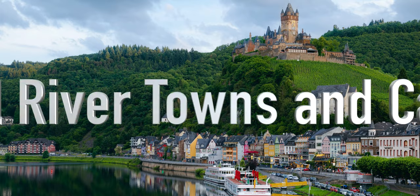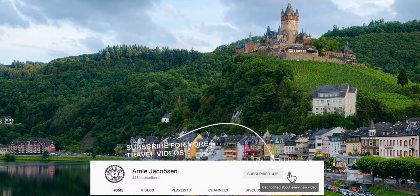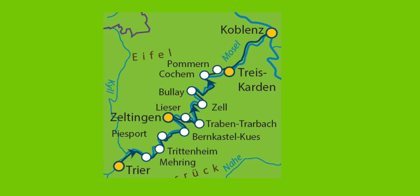Today we are talking about Mosel river towns and castles. Many people know the Rhine River but aren't so familiar with the Mosel. Today we're going to start very near the border of Luxembourg in the ancient city of Trier.